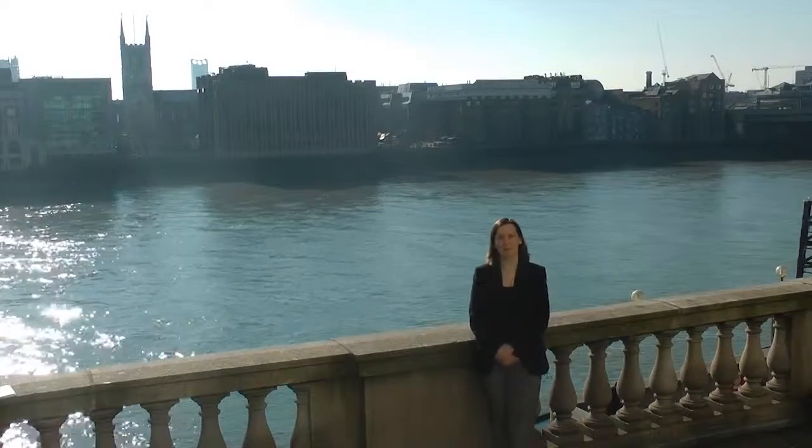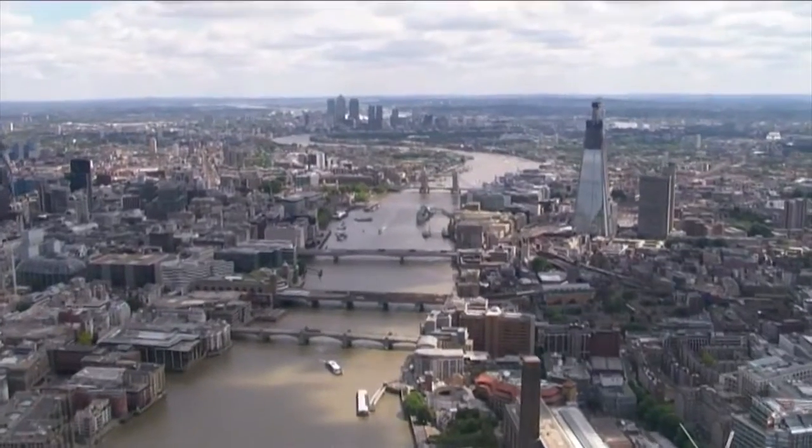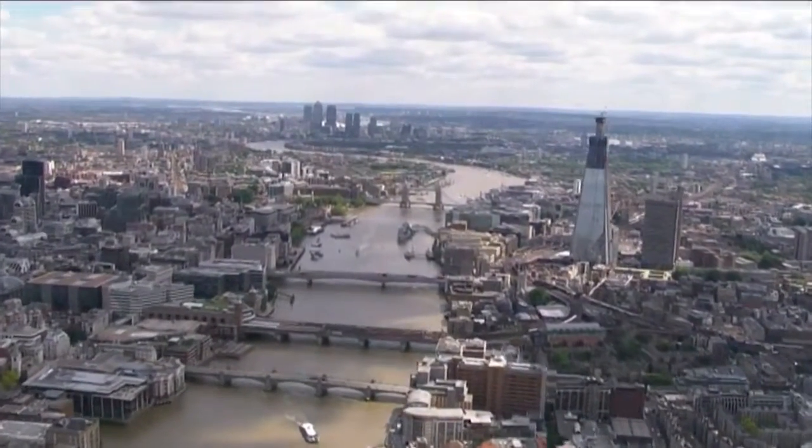Hello, I'm Sue Hitchcock and I'm a civil engineer working on the Thames Tideway Tunnel project. Here I am in front of the River Thames, which is a historic and iconic part of the City of London — it's what people think about when they think of the City of London.